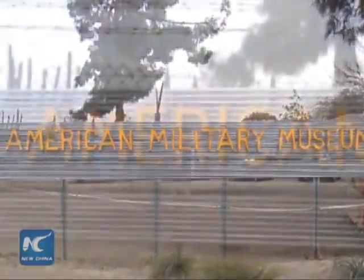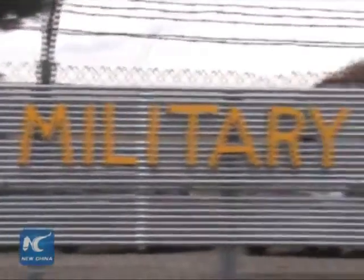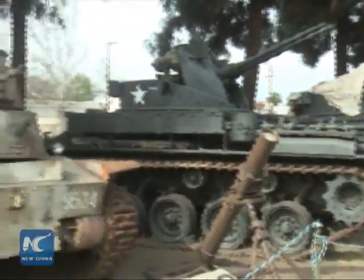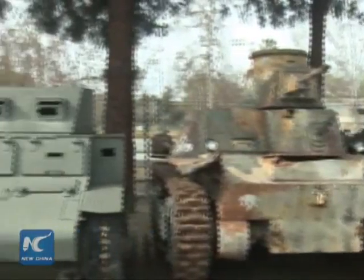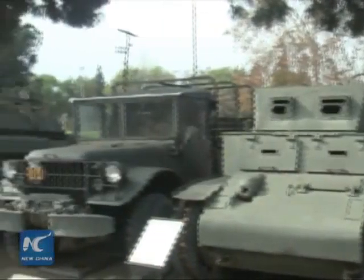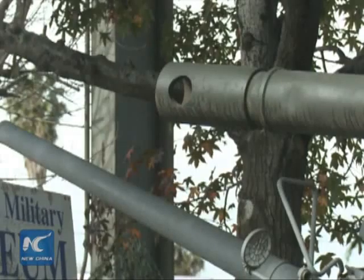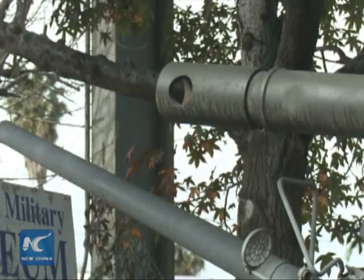Driving around Los Angeles, folks are always attracted by the tanks on Rosemead Boulevard in South El Monte. That is where the American Military Museum is located. It features over a hundred and eighty military vehicles from World War I and II, the Cold War, and even some from Operation Desert Storm.